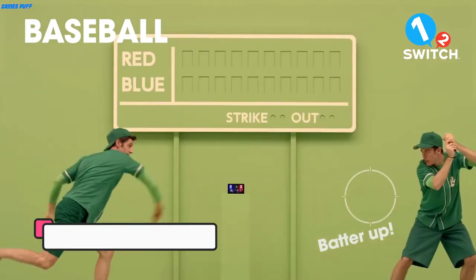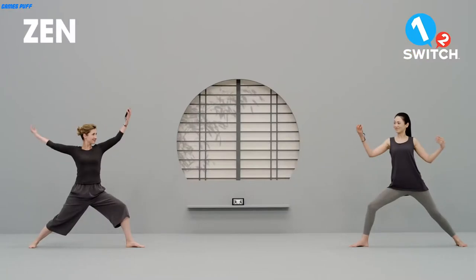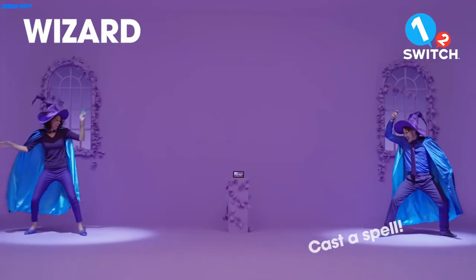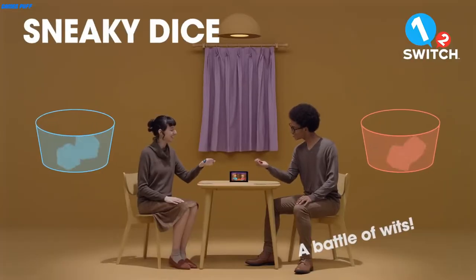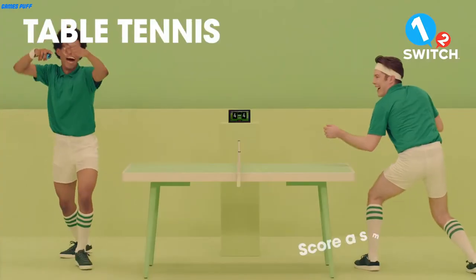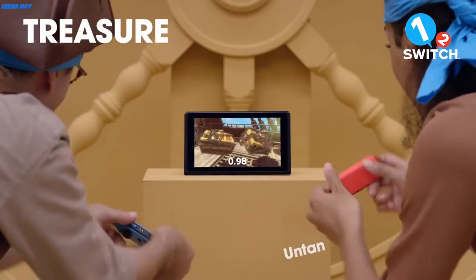Next up we have 1-2 Switch. 1-2 Switch is honestly more of a tech showcase than a workout, but the nature of this game still makes it useful for breaking a sweat. The main benefit of playing this game is that it encourages you to stay standing and focus on competing. With a wide array of mini-games, you'll do everything from milking cows to striking a runway pose, and even taking on a desperado in a one-on-one shootout.